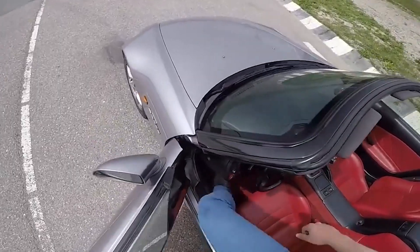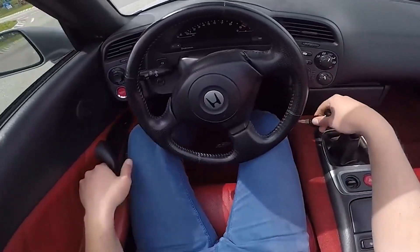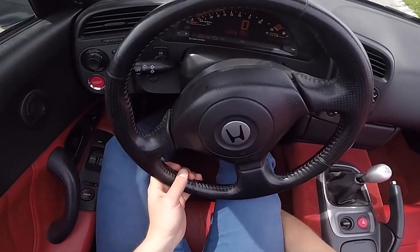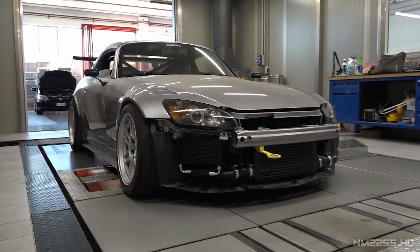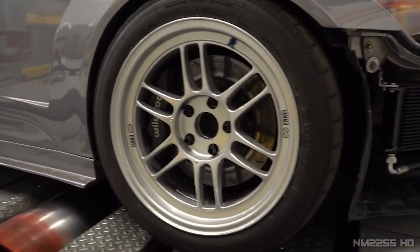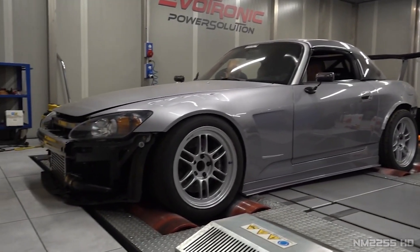Beyond this point, a stroker kit becomes essential to increase power. While naturally aspirated builds provide ample options, it's the addition of forced induction that truly brings the F20C engine to life. Installing a supercharger kit alongside essential bolt-on upgrades can provide even more power, and if you're seeking a truly exhilarating fast road setup, simply adding a turbocharger can easily push the F20C into the 400 horsepower realm.